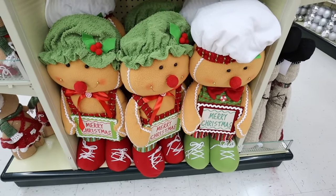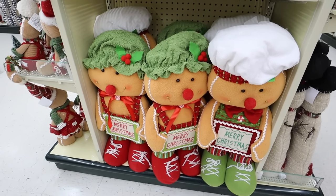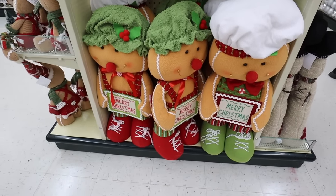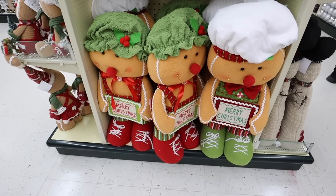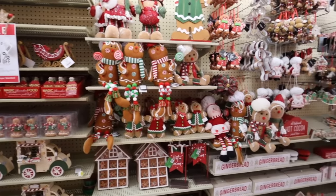Right below that they have these really adorable gingerbread men in two different varieties. They're about two and a half feet tall with tons of detail, perfect for indoors. These are $46.99, so right around $23 with the discount.